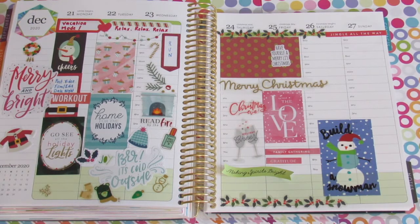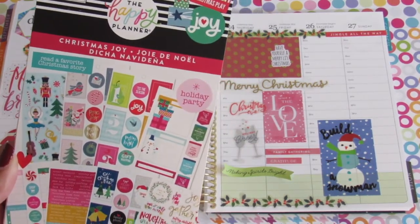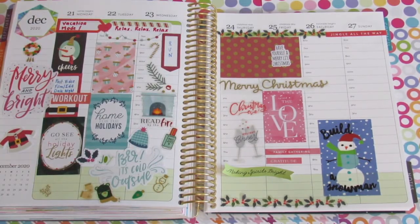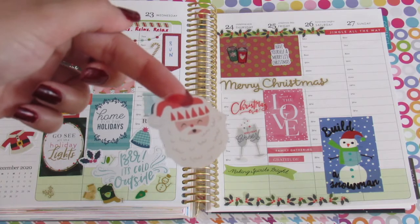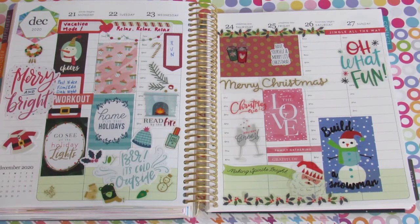I was looking for a particular sticker book — the Happy Planner Christmas specific joy sticker sheet book. I knew I had it and had purchased it for Christmas but had no idea where it was. I wanted to use the entire book for this spread. I really want to have some hot chocolate on Christmas Eve. I found a really cute Santa sticker so I'm going to put that on the 25th. I also found a clear sticker that says 'oh what fun,' which is definitely adding more color to the spread — I'm really liking how it's looking.